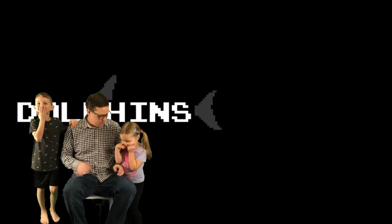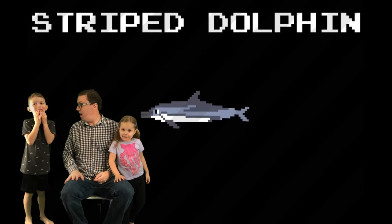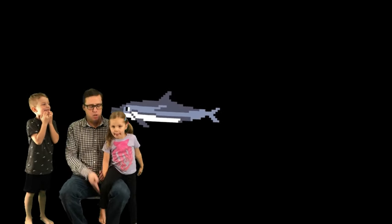Okay, what kind of dolphin is this? Striped! What kind of dolphin have we got here? Striped dolphin? That is cool. He's got some nice stripes on his sides, right? Yeah. He's a cool, fast little dolphin. He's a good guy.